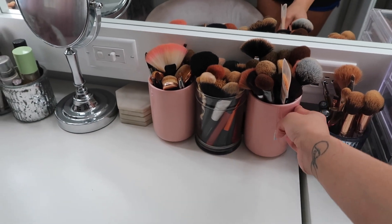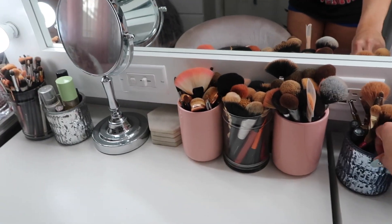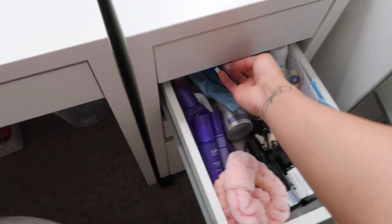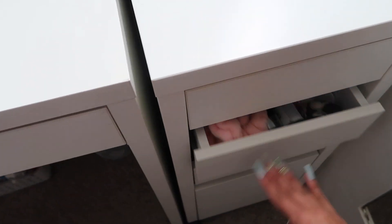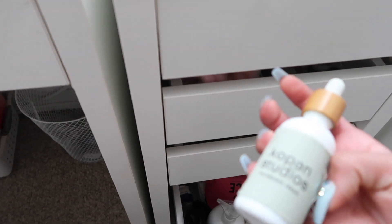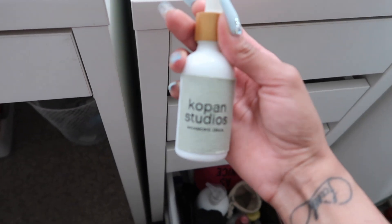These little cups came from Marshalls; the clear ones came from the dollar store or 99 cent store. These are candle holders from Target. In these drawers I have eyelashes, face products, wipes, and hair products. Down here I have face wash and other face products. Shoutout to Kayla — this oil is amazing. My skin literally glows, and that's why I don't wear makeup to work; I just wear this oil.